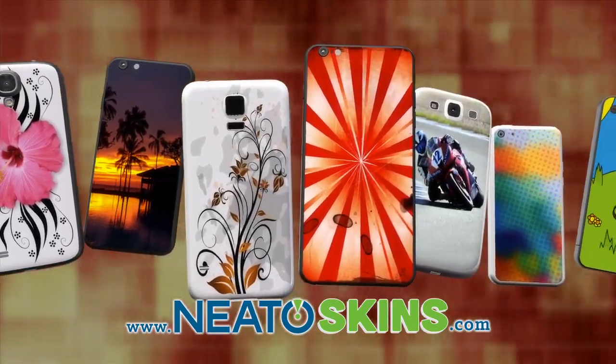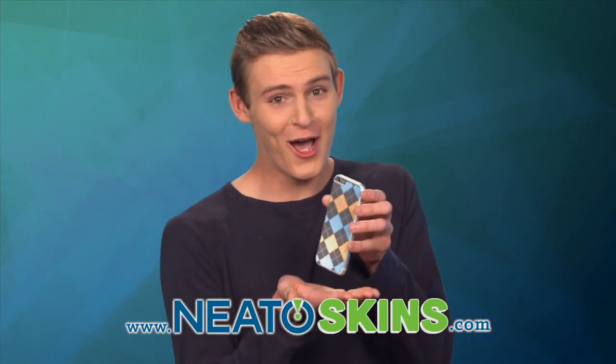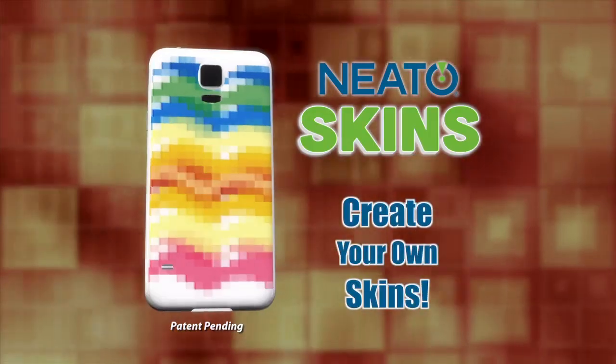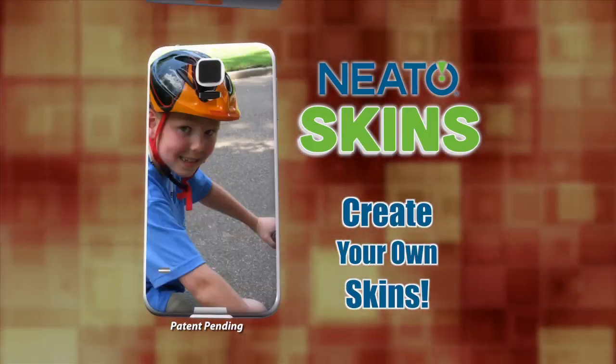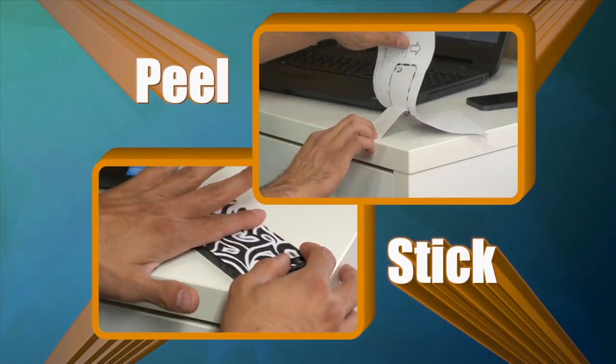Check out these totally unique custom phone skins from Neato! Create your own phone skins in no time at all with Neato's online design software. Just design, print, then peel and stick. It's easy!